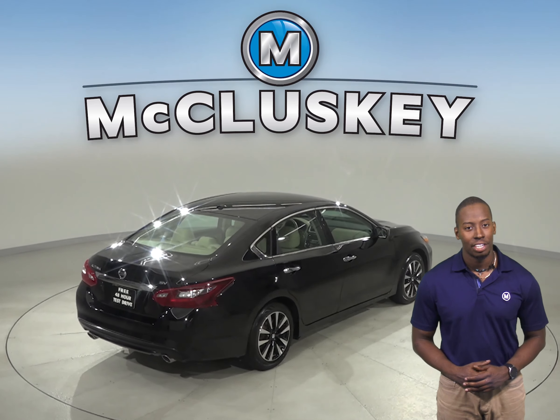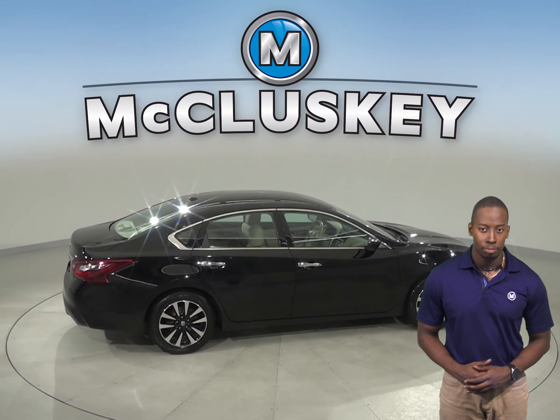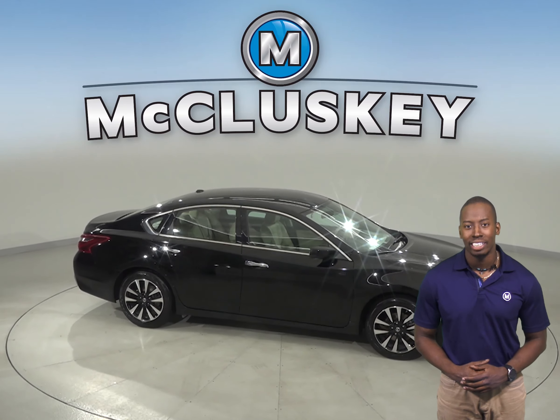If you buy it from us, we will cover it with our free lifetime mechanical warranty for as many years and as many miles as you own it. It's passed our 172-point inspection and is ready to hit the road.